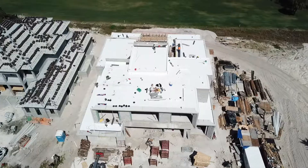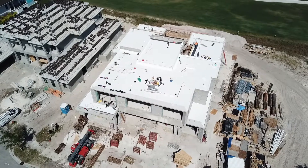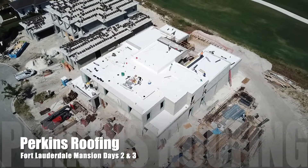We counted up the squares — we've only worked three days so far and we have over 95 squares of field done, which we've categorized as about 65% of the roof. So we're about 65% of the way done after three days on a 108-square roof with eight different roof decks.